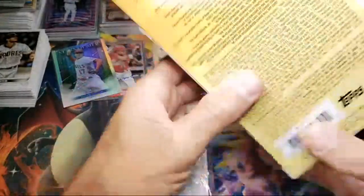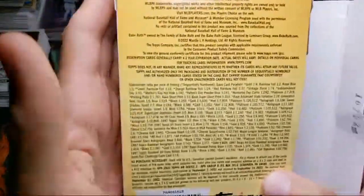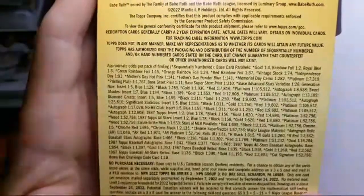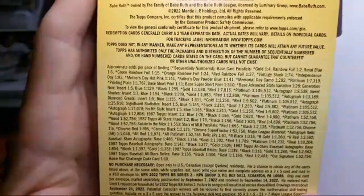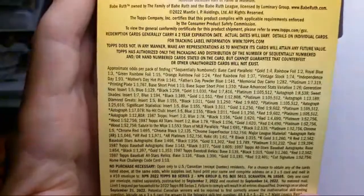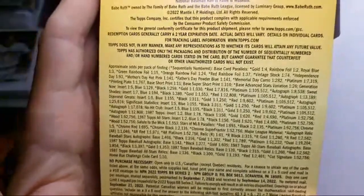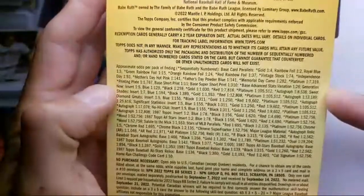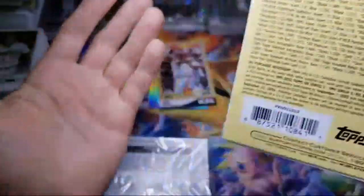I wonder what the odds were on that autograph. Let's see — autograph one in seven? That can't be right — one in seventeen thousand? There's no way. There's more autographs, see, there's so many different ones. Autograph one in eight thousand — who knows.